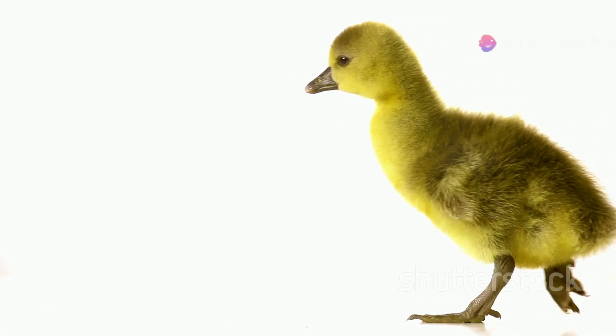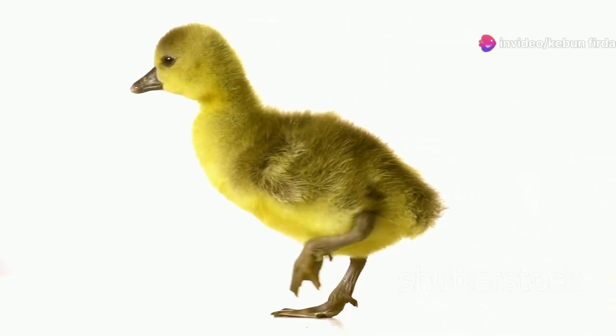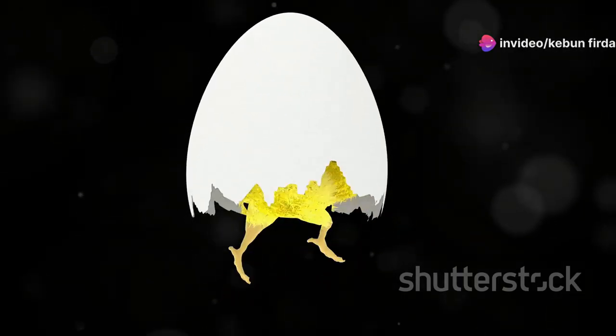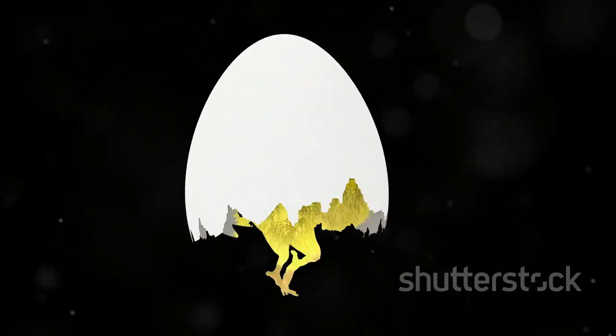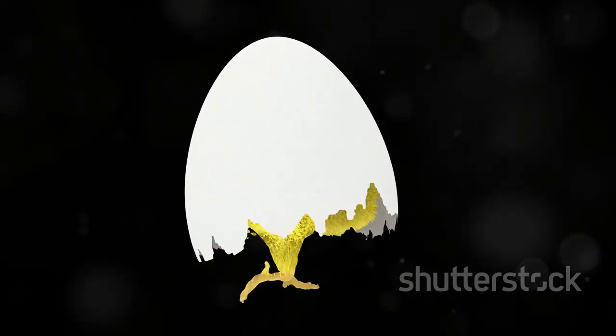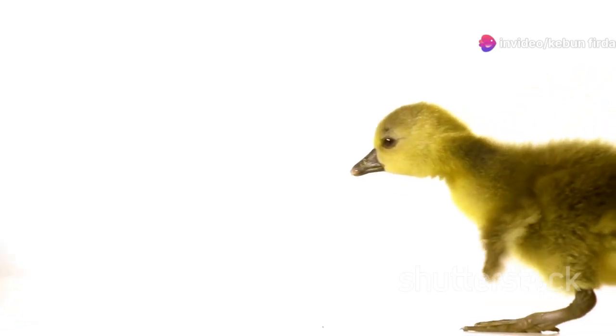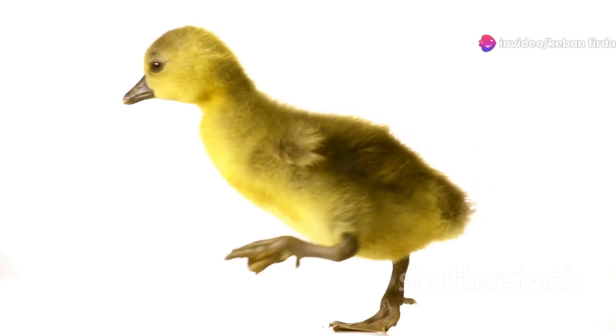When the time is right, the duckling hatches. This process, known as pipping, can take several hours as the duckling works tirelessly to break through the shell. It uses a small sharp tooth on its beak, called an egg tooth, to break free. This specialized tool is essential for the duckling to crack the hard shell. The egg tooth falls off shortly after hatching — once its job is done, it is no longer needed and naturally detaches from the beak.